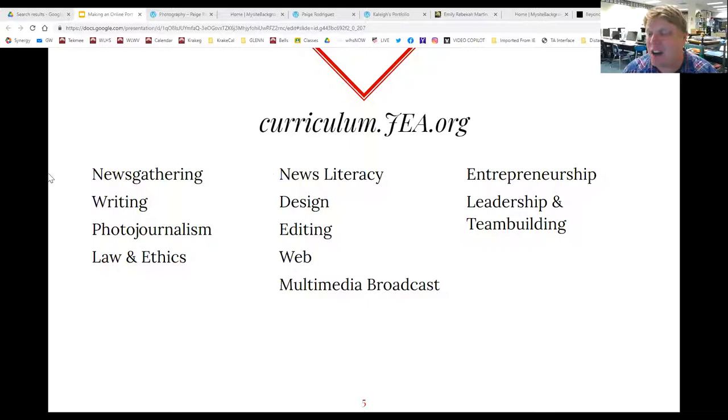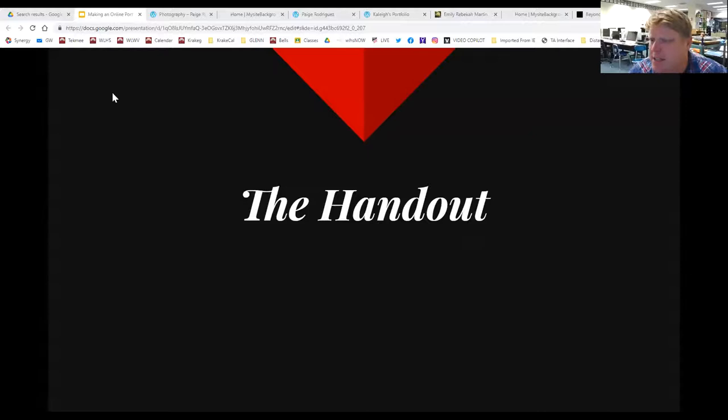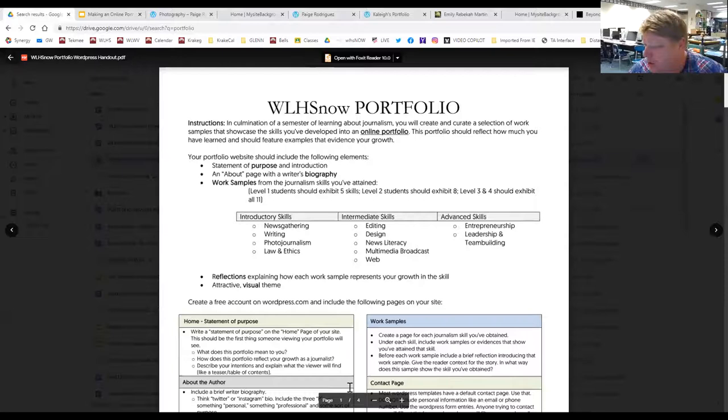There are 11 media standards that we'll use as we go through this course — these are the skills we're going to develop. We've already started talking about news literacy, how we are consumers and producers. We're also going to cover news gathering, interviewing, writing, photojournalism, law and ethics, design, editing, working on the web, and multimedia broadcast. More advanced students will also work on entrepreneurship and leadership.